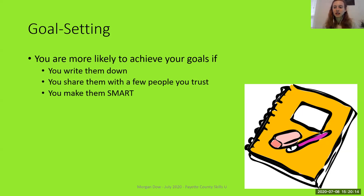A few very key things to start off with: you're more likely to achieve your goals if you write them down — just taking it from your head and writing it down is a big step. Also, if you share them with a few people that you trust — it could just be one person — people who you'll discuss your goal with and who might hold you accountable. And the third thing is to make them SMART.